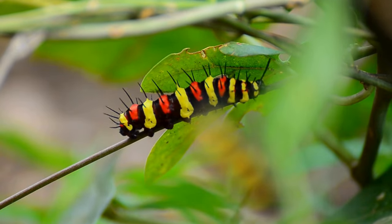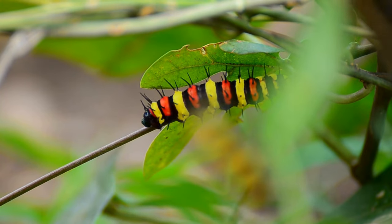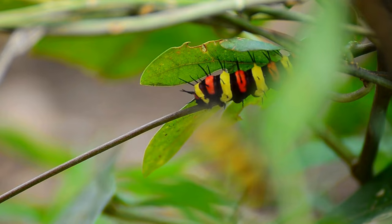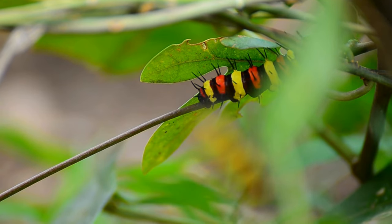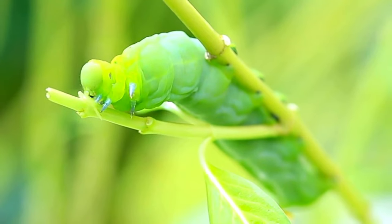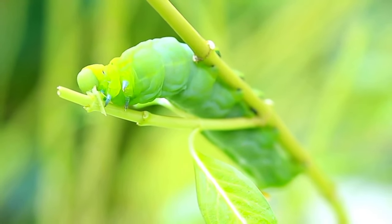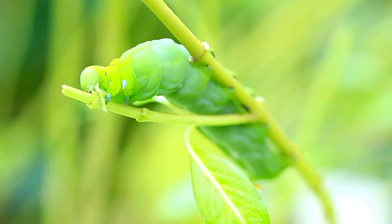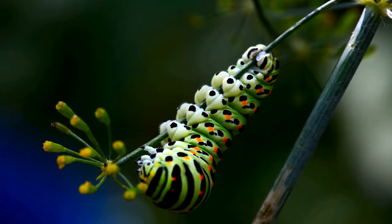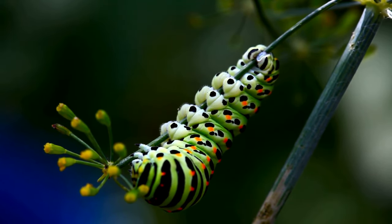Caterpillars are the larval stage of butterflies and moths, belonging to the order Lepidoptera. Caterpillars are herbivores, and their primary diet consists of plant matter. Different species of caterpillars may have specific host plants they prefer, and their feeding habits can vary. Caterpillars have chewing mouthparts that allow them to consume leaves, stems, and other parts of plants. Some caterpillars are highly selective in their choice of host plants.